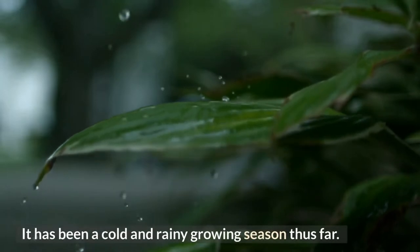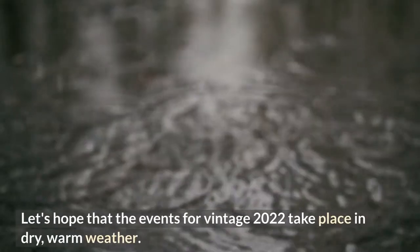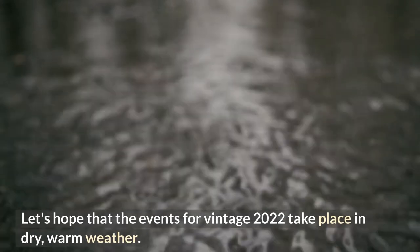It has been a cold and rainy growing season thus far. Let's hope that the events for vintage 2022 take place in dry, warm weather.